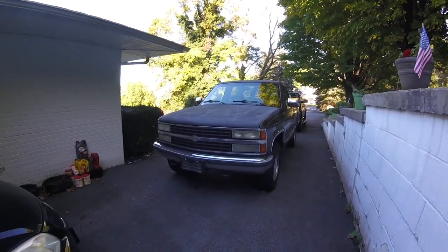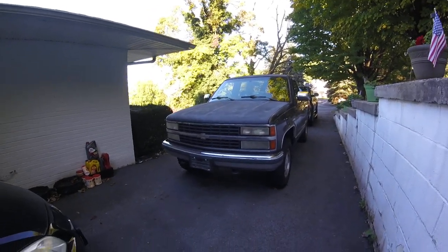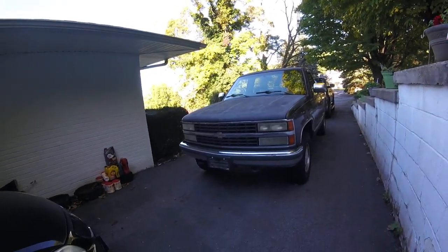How's it going YouTube? I would like to introduce my new project truck to you all. As you can see in the description of the video, it says new project truck.